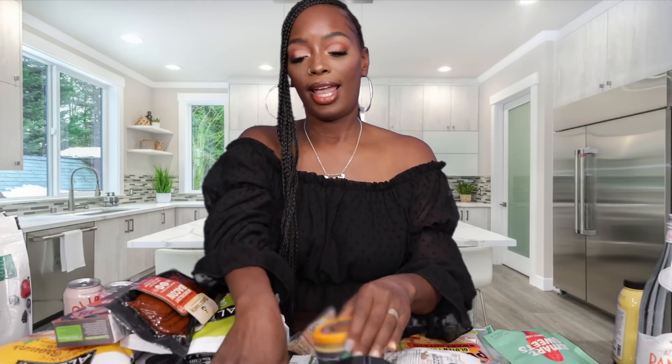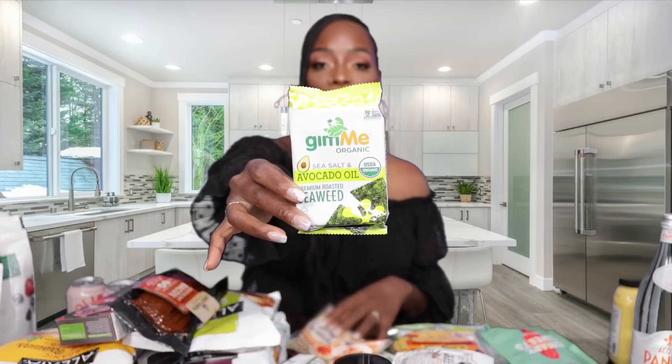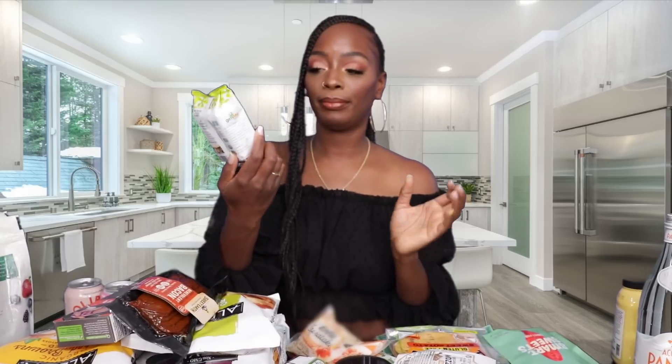I almost forgot to show you guys the Siete nacho cheese — it is so so good. I eat it on top of my burrito bowls at home, also paired with their chips. Another item I almost missed: the kids' favorite — these seaweed snacks, the dried roasted seaweed. This brand is my favorite; they're not too greasy and really good for kids to snack on instead of chips.